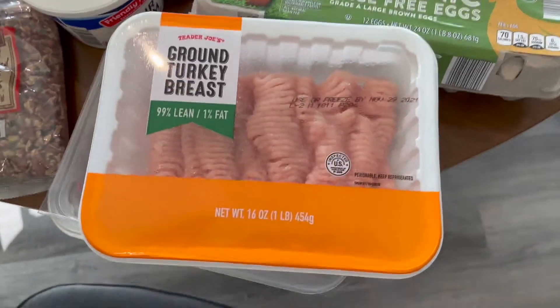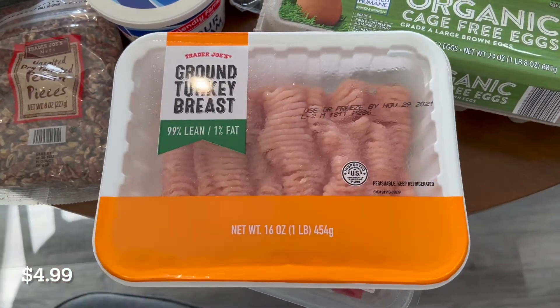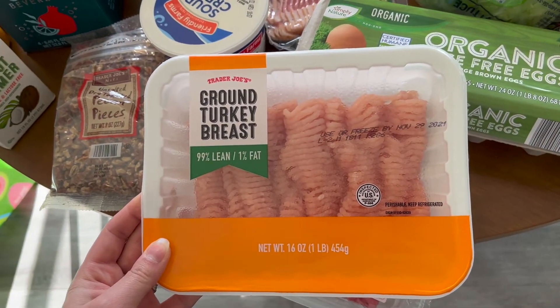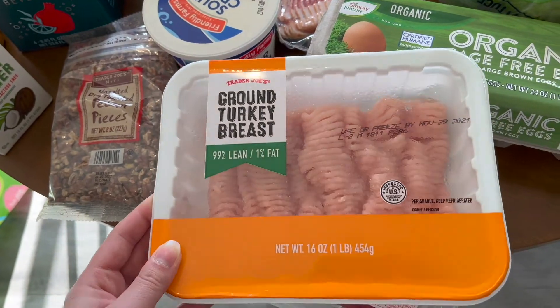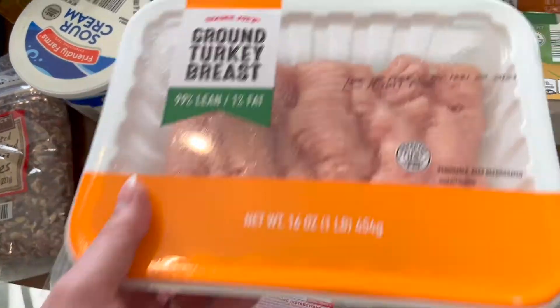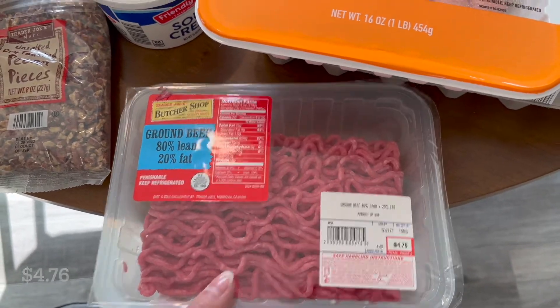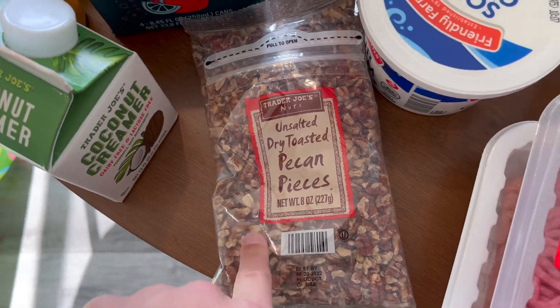Now for the Trader Joe's items, I got two things of meat. I got a ground turkey breast for a recipe — my parents are going to come in town for a couple of days, so there are a couple of recipes I'll be making. And then for tonight's dinner, some ground beef. For the sweet potato casserole, I also have some pecan pieces.